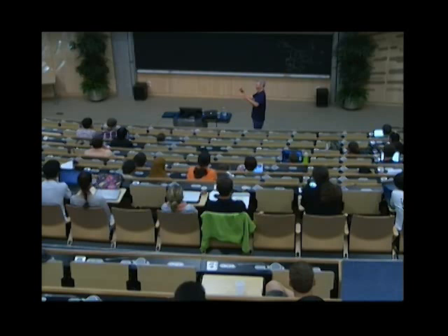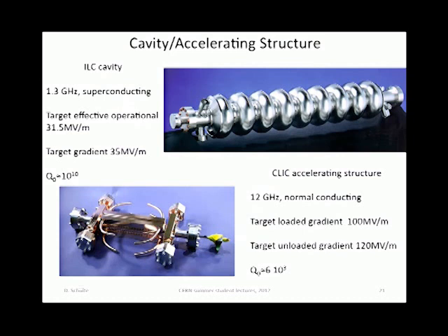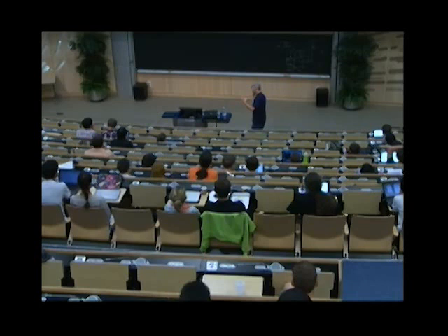The main difference between the two projects are the accelerating structures — or as the superconducting people like to call them, cavities. The ILC cavities are at 1.3 GHz RF frequency, meaning the wavelength is a bit more than 20 centimeters. This is a one-meter-long structure with nine cells, and the effective gradient they aim for is a bit more than 30 MV/m. The main advantage is that you don't lose energy stored in the cavity into the walls — almost nothing — allowing very long pulses.